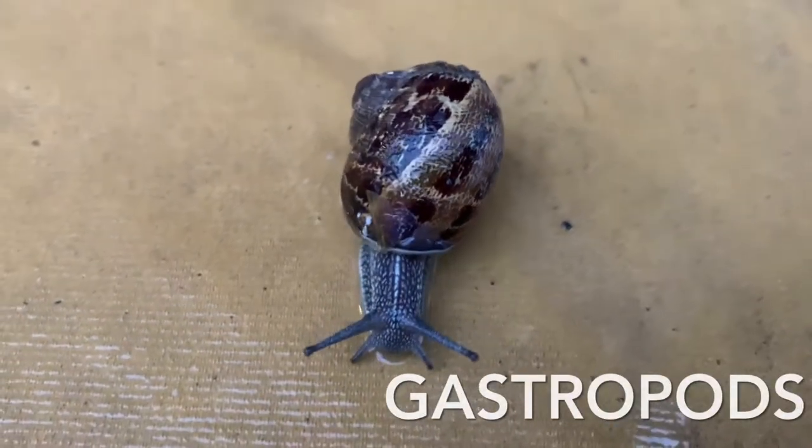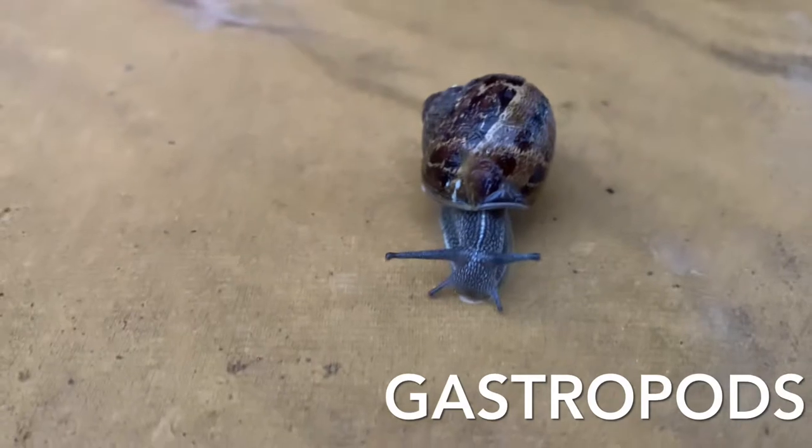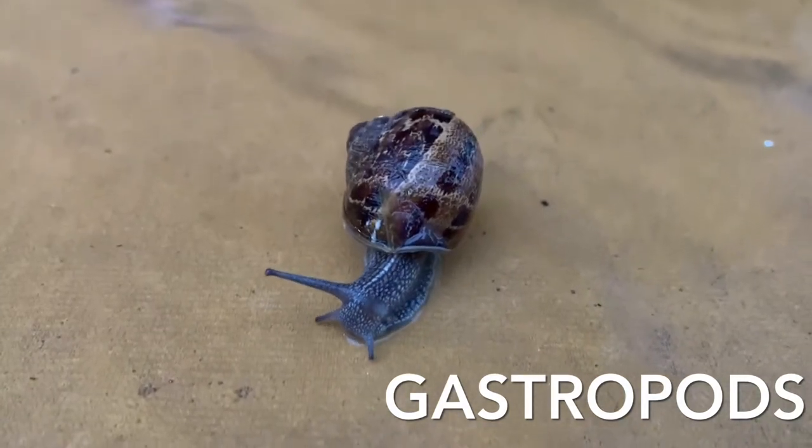Do you know snails and slugs are both part of the same class of creature called gastropods?